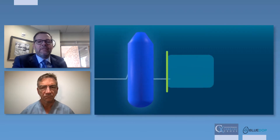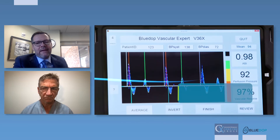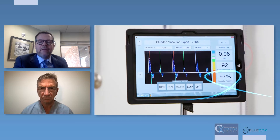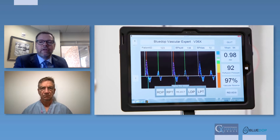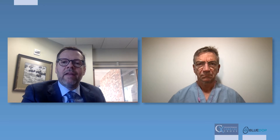We have a patented process called pressure from flow, where we take a Doppler waveform and based on its Doppler characteristics, we can give you a blood pressure at a distal artery, such as the posterior tibia or the dorsal pedis. By doing that, we can now obtain ankle brachial indexes or ABPIs without a blood pressure cuff at the ankle.